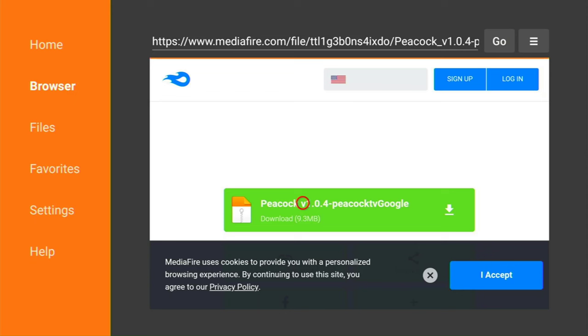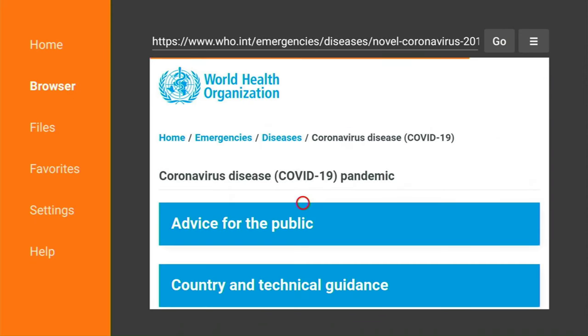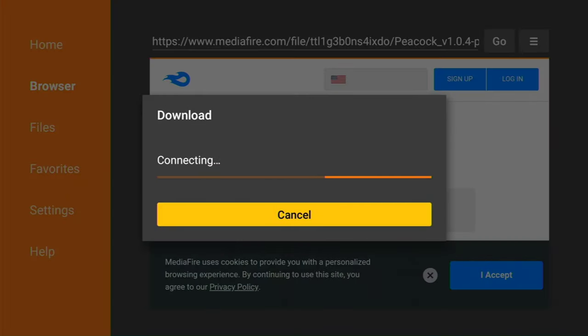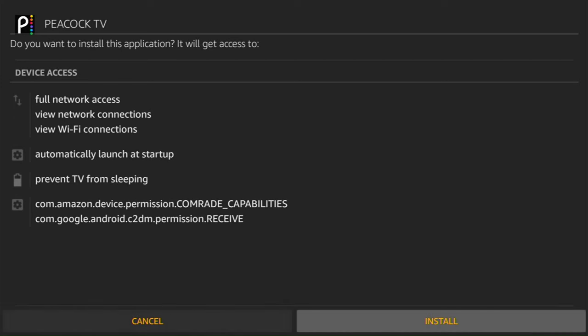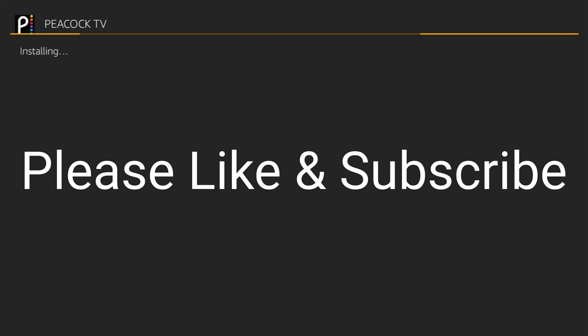Then click on the big green button. It brings up a pop-up — hit the back button on the pop-up. Now go down to Install and let this install. Once it has installed, go ahead and click Done. Normally you would hit Open, but we want to save all the space we can on your Fire TV device since storage is limited. So click Done.